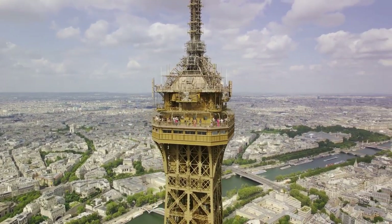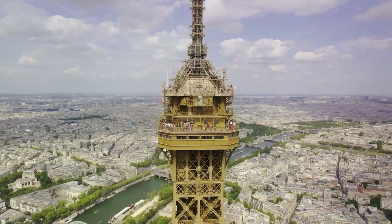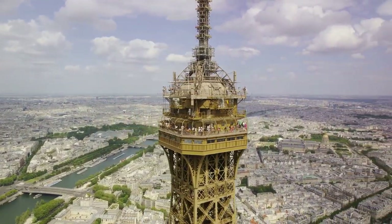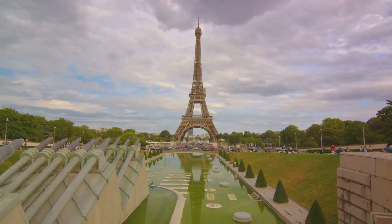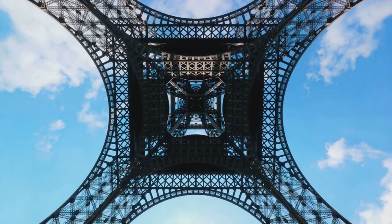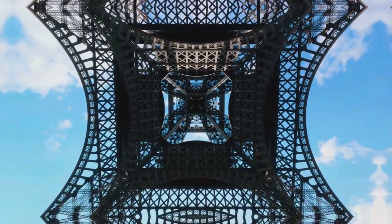Look up and you'll see its tapering form piercing the sky. Look down from its highest observation deck and you're greeted with a breathtaking bird's-eye view of the City of Love. The surrounding Champ de Mars gardens provide a lush green contrast to the tower's metallic hue, a serene retreat in the heart of the city. From its riveted iron structure to its panoramic city views, the Eiffel Tower truly is a marvel to behold.